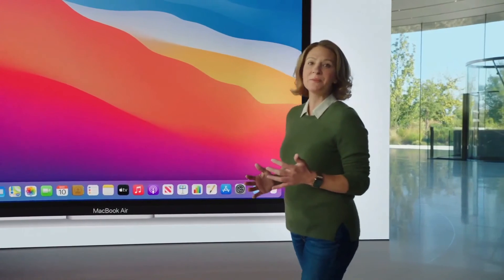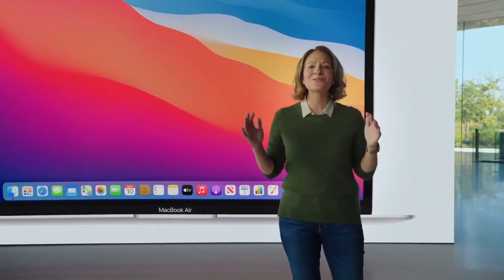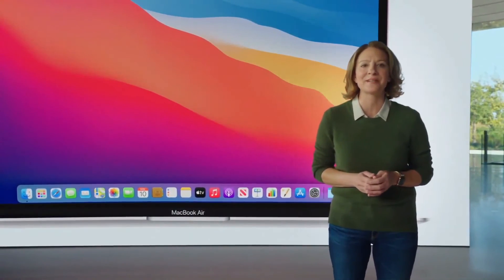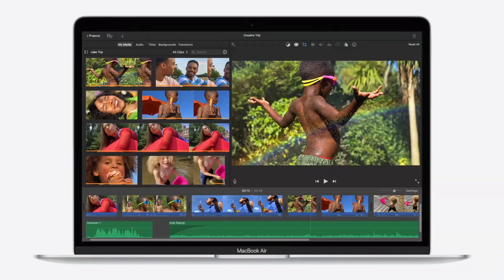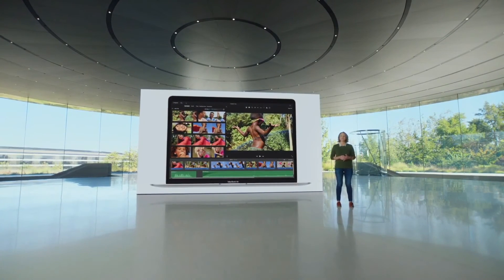With eight incredibly powerful cores, the CPU soars to a whole new level of performance — that's up to three and a half times faster than the previous generation. So if you're editing family photos or exporting a video for the web with iMovie, the new Air blazes right through it.